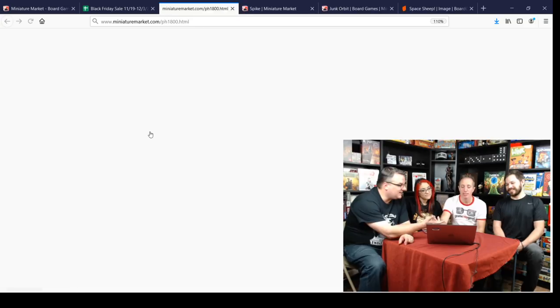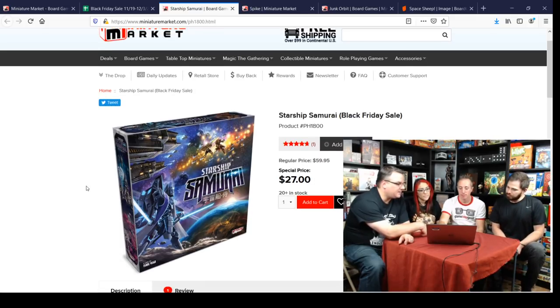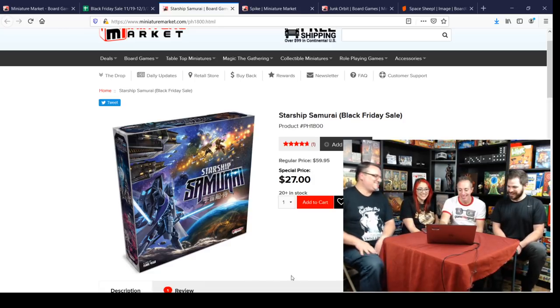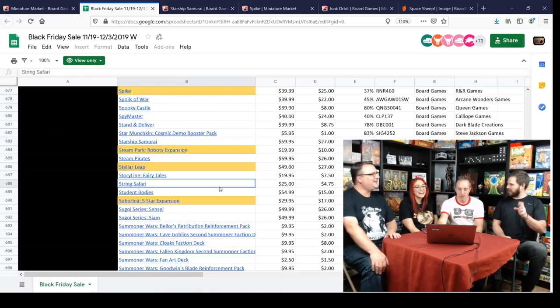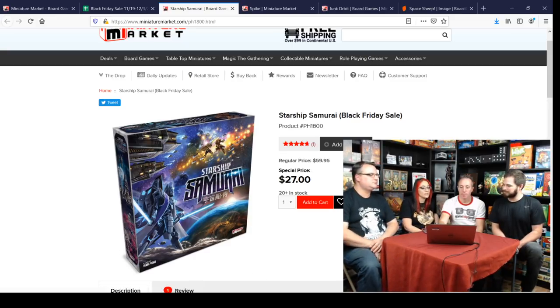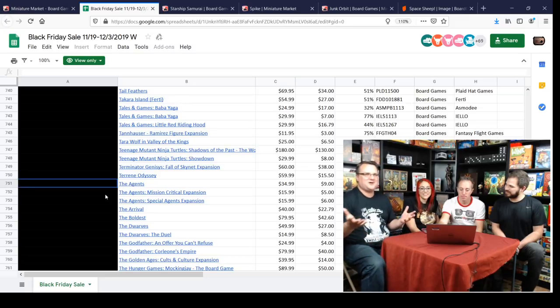Starship Samurai — speaking of underrated gems, this game did not take off like I expected. It's a really cool area control game but it also has tracks you're trying to manipulate, so it's not just fighting. You can get all your points from those battles or manipulate the tracks instead — multiple ways to victory. There are great Transformer-y Samurai-style minis. Someone even made 3D-printed pieces to help track the colors. What happens is people focus on fighting while someone quietly manipulates the tracks and wins — and you're left thinking I need to play this again.